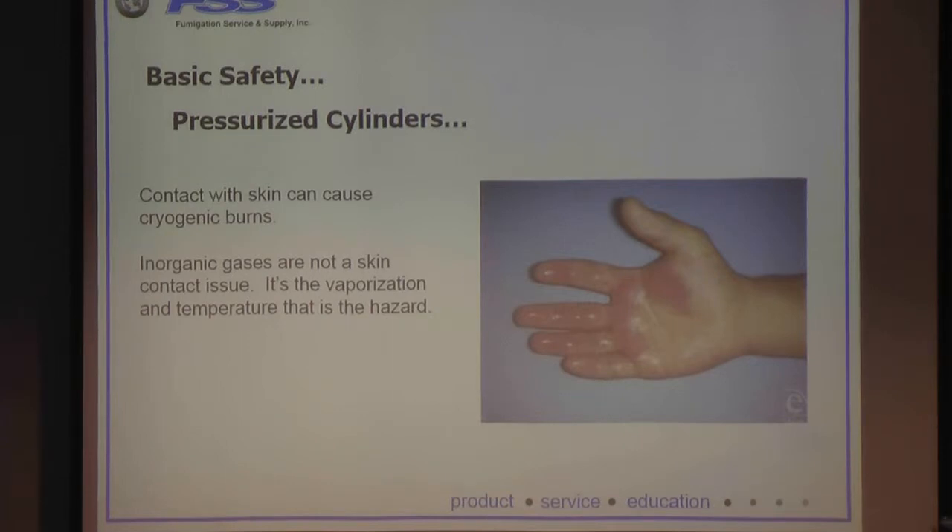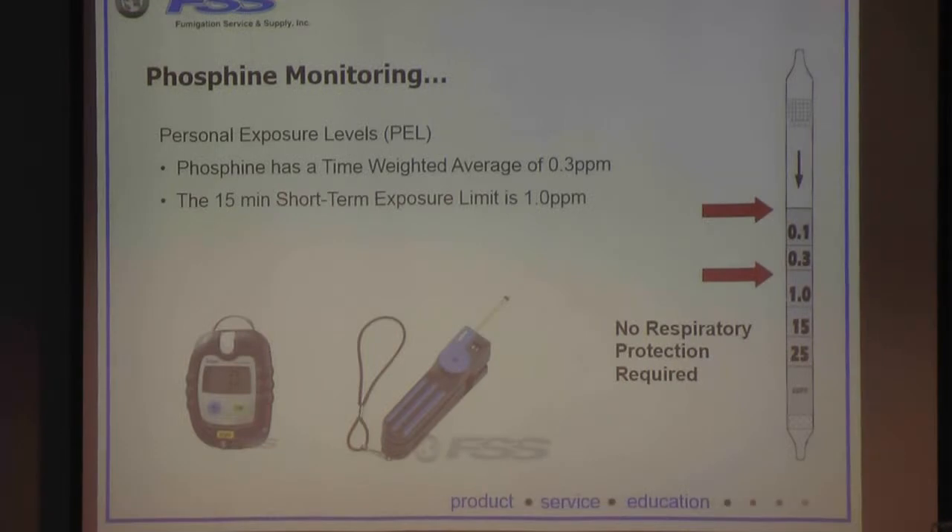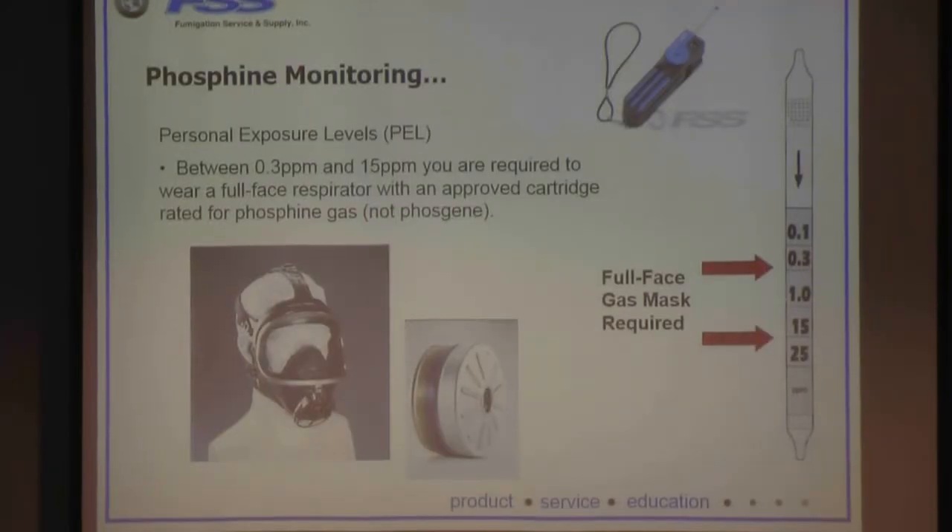That pressure change can cause skin burns. The personal exposure levels for phosphine: we have a TWA — a time-weighted average over an eight-hour OSHA workday — of 0.3 ppm. Anything above 0.3 ppm requires you to wear respiratory protection. Between 0.3 and 15 ppm, chin-style canister masks with phosphine-rated canisters are appropriate.